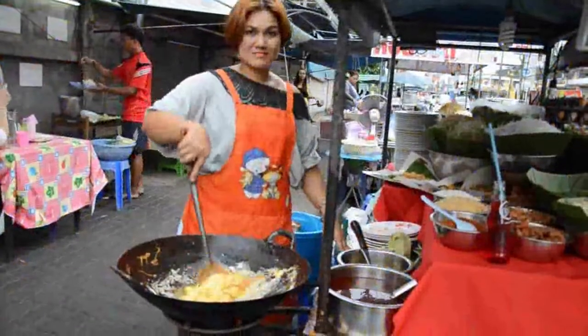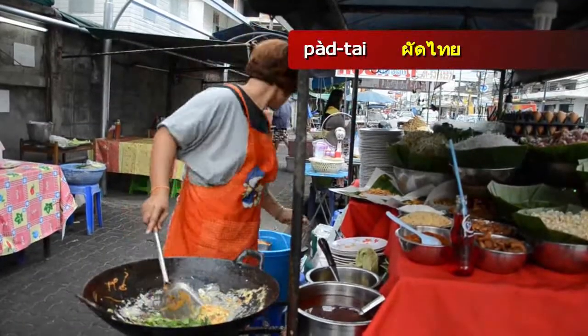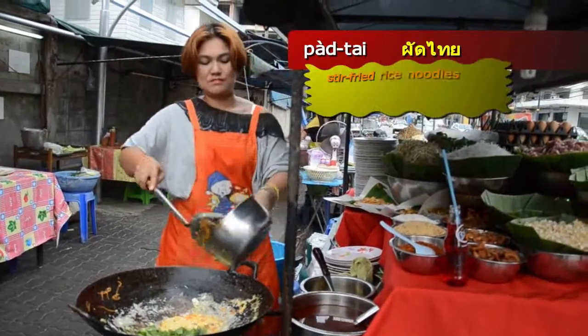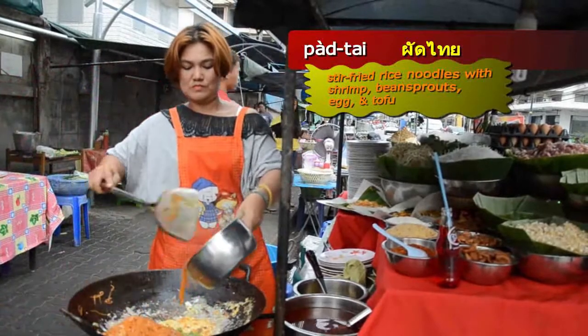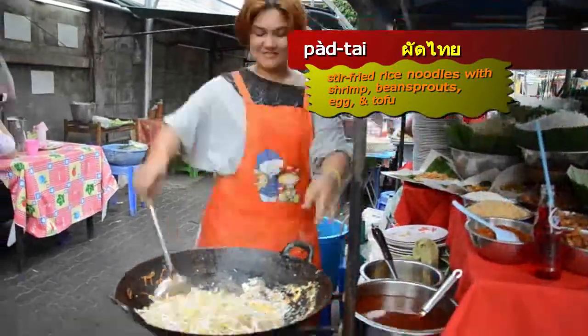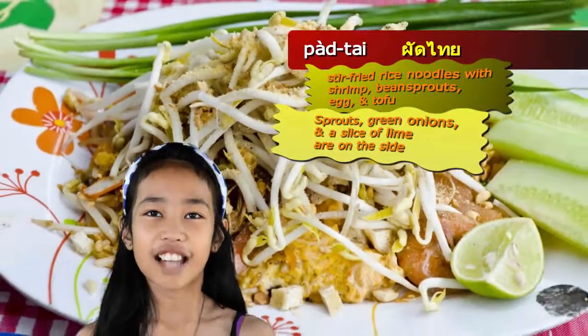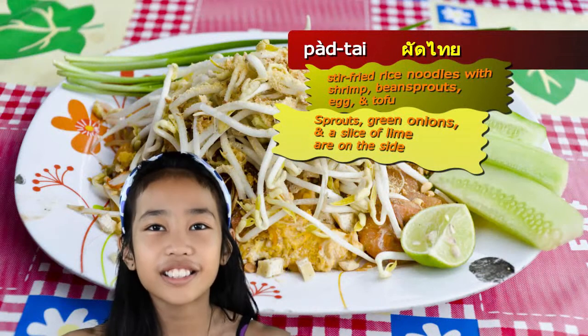The best known food, and probably the easiest to remember, is Pad Thai, which is stir-fried rice noodles with shrimp, bean sprouts, egg, and tofu. Sprouts and a slice of lime are on the side.